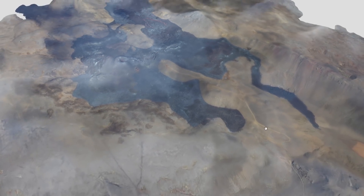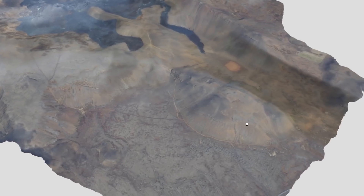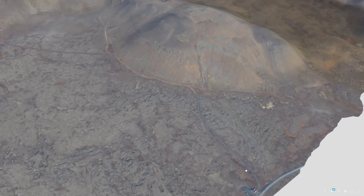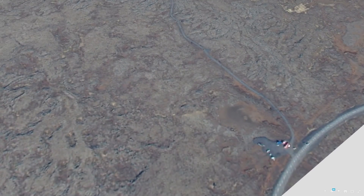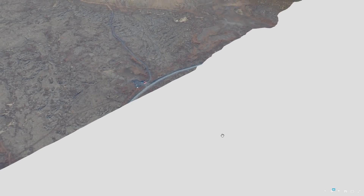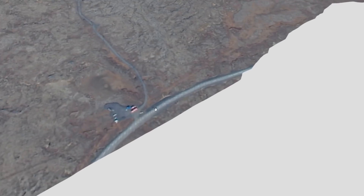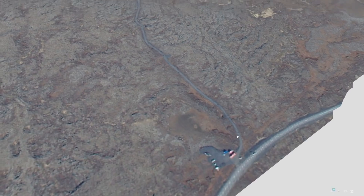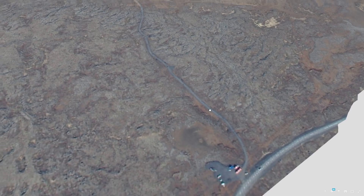Starting from where people will come in from the parking lot, you're walking up through this way here along this path. Down here you can see this is not the parking lot but you're parking just off screen down here. This white area — this is the start — this is where you can get a hot dog, some soda, pop, snacks, whatever you want for the trip.